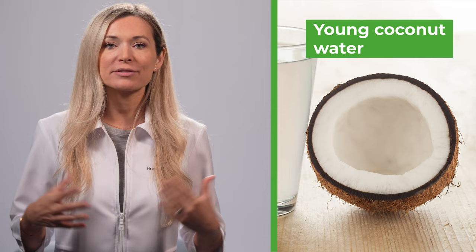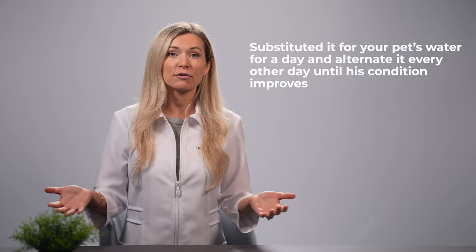The first remedy is young coconut water. As reported by the National Center of Biotechnology Information, young coconut water is very useful not just in rehydrating the body, but also in flushing out harmful toxins that may be causing stomach upset such as hemorrhagic gastroenteritis, due to its rich electrolyte and mineral content. To use it, simply substitute coconut water for your pet's water for a day and alternate it every other day until his condition improves.